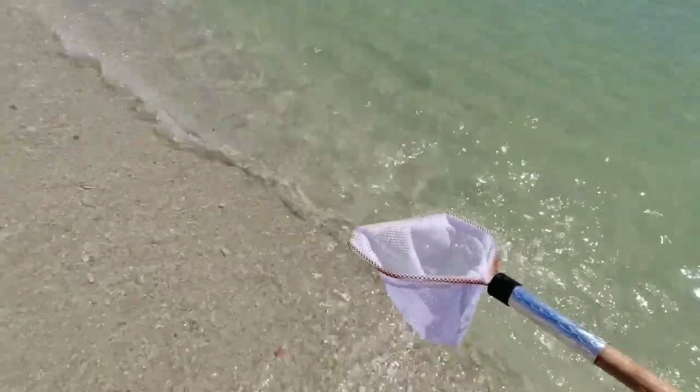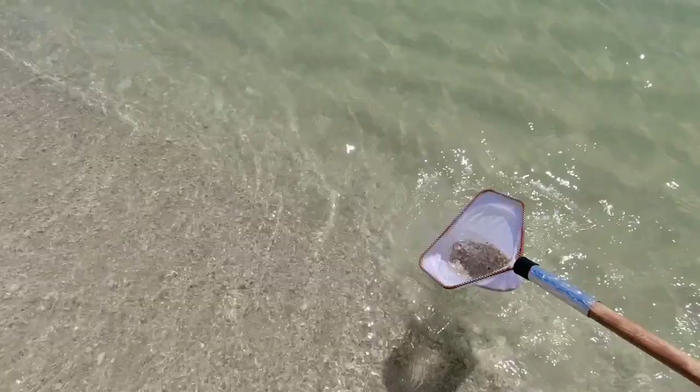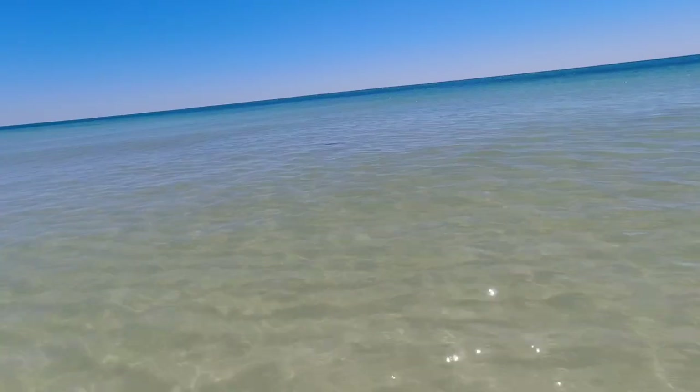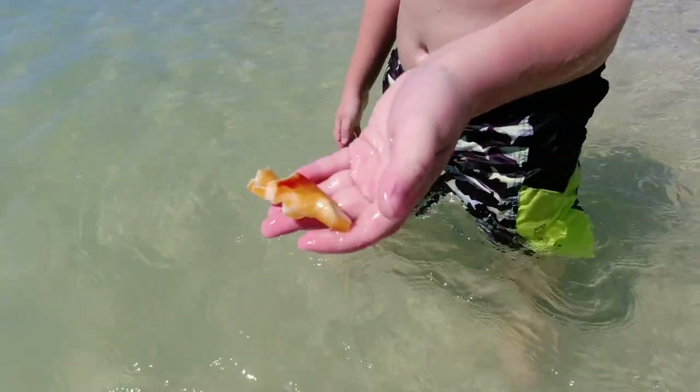The secret is you just take your net — if you see something, scoop down and pick it up, or scoop down and sift through what you got. Sometimes you find something really cool doing it this way, and if you don't find anything, just dump it back. There's a fish right there — so there's a lot of wildlife down here. We just saw a fish swimming by; there's a bunch of little fish in here.